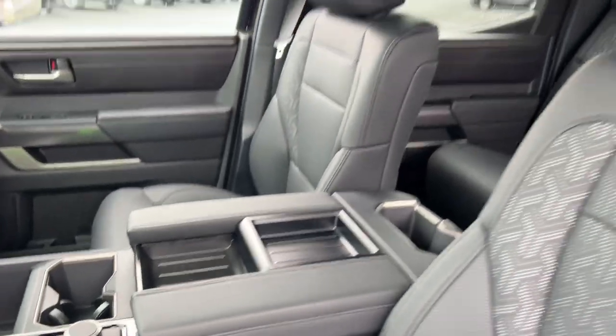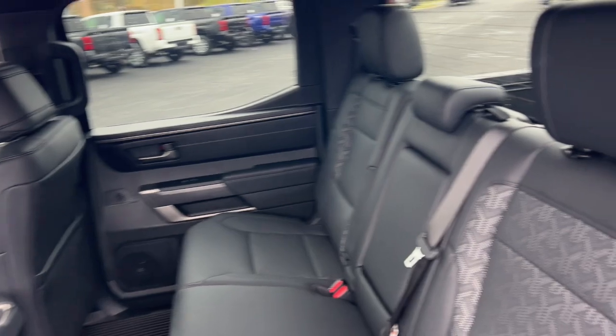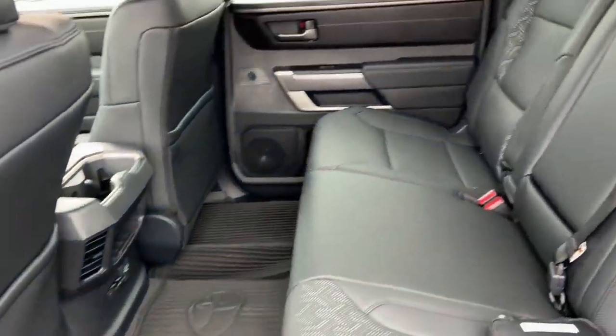Strength blends beautifully with comfort in this well-appointed Tundra. See for yourself when you take it out for a test drive. Our professional staff looks forward to giving you excellent service. We'll see you in the next one — thank you.